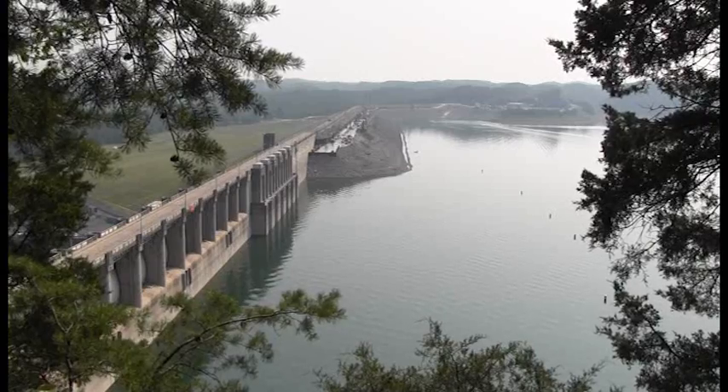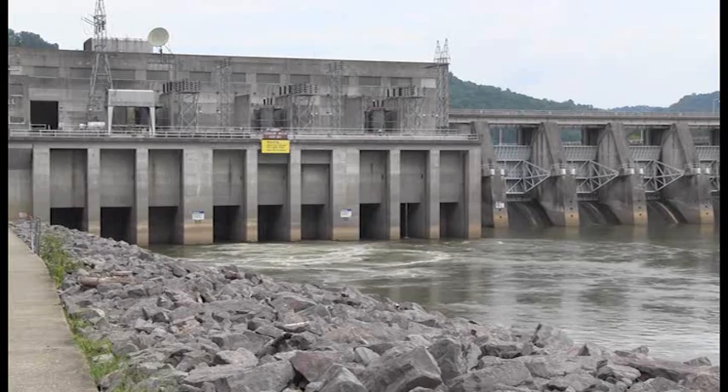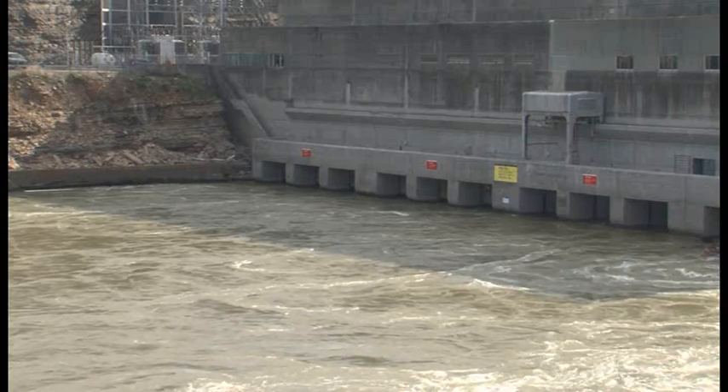However, if the rainfall falls along the Cumberland River and not above one of these storage projects, those flows will come directly into the Cumberland in an uncontrolled manner and can lead to flooding situations. Now that we've seen an example of a flood storage tributary project, let's take a look at one of our main stem run-of-the-river projects, which was not designed to store water, but instead designed for navigation and the production of hydropower.